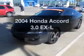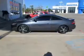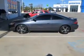Imagine yourself in this 2004 Honda Accord. This is the set of wheels you've been looking for, with a solid 6-cylinder engine connected to a smooth shifting 5-speed automatic transmission. Anti-lock brakes help you bring your vehicle to a safe stop. Let the outside in with a built-in sunroof.